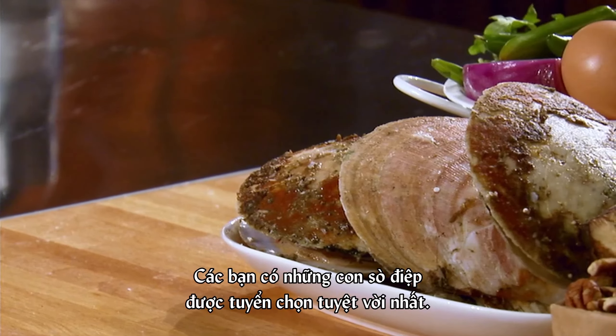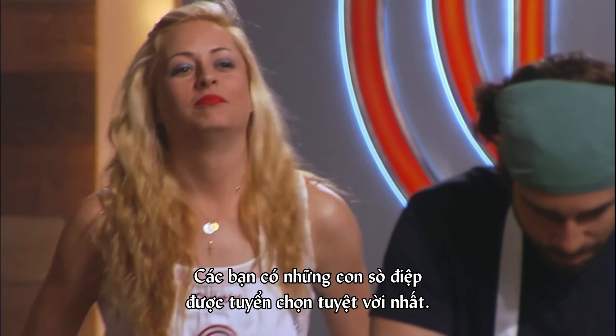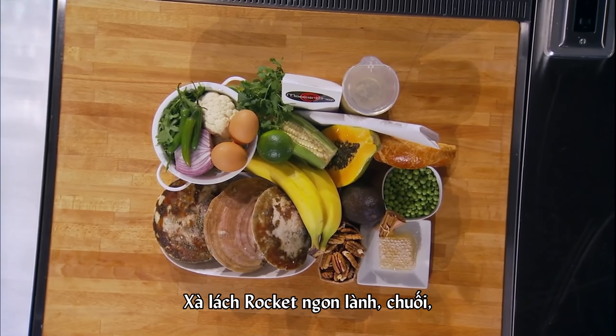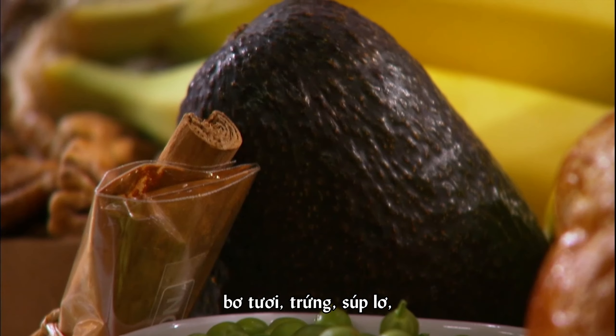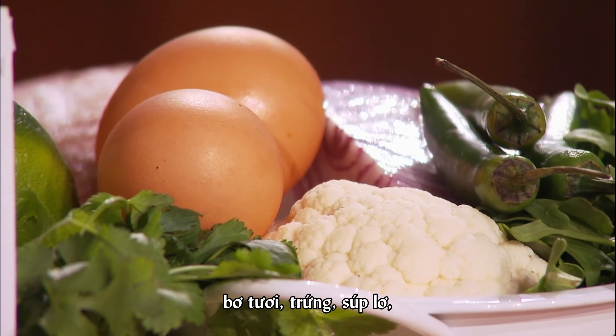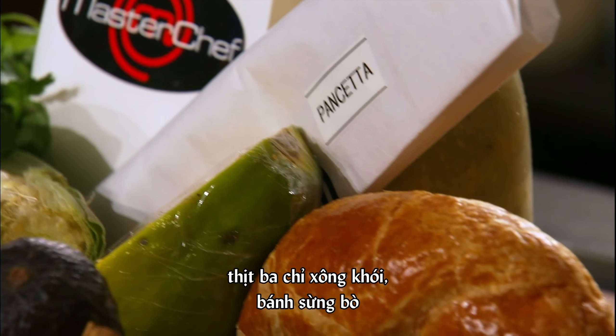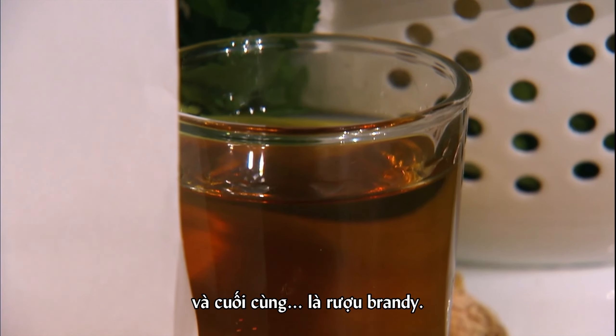I open up the box, and I'm staring down at these three huge scallops. Scallops! You've got the most amazing hand-dived scallops, delicious arugula, bananas, fresh avocado, eggs, cauliflower, corn on the cob, shell peas, pancetta, croissant, and finally, Randy.